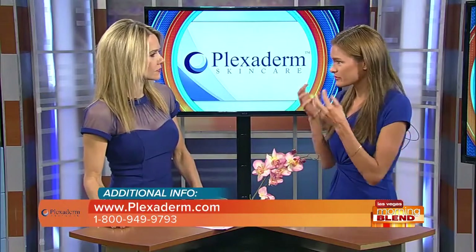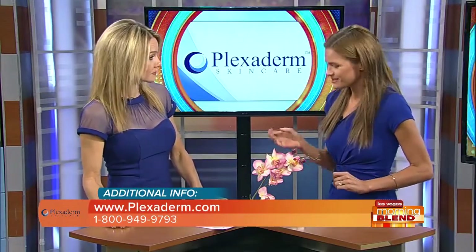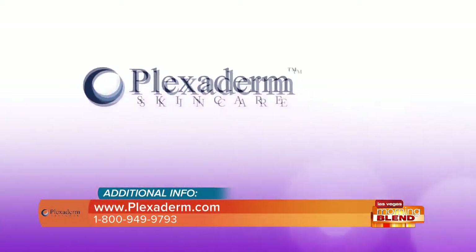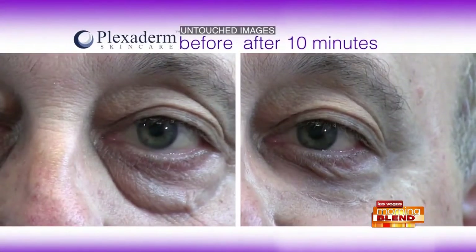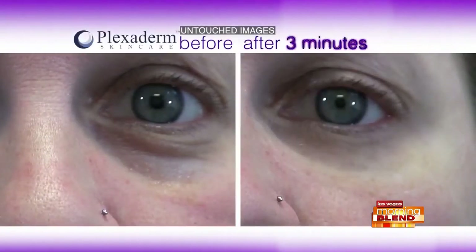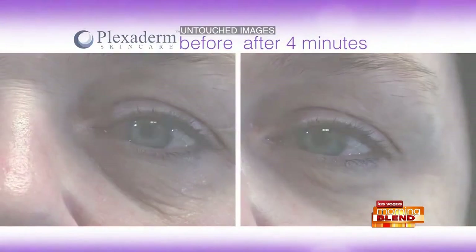They can be dramatic or more subtle, but Plexiderm certainly comes in handy either way. And this is for men and women — Richie is obviously male, and this is not just a beauty product geared towards women. Men and women both get those under-eye bags. Here we're seeing before-and-after results of the changes from several people.